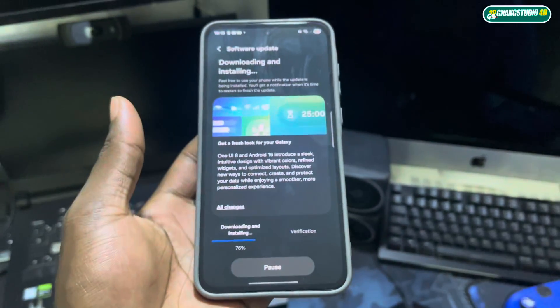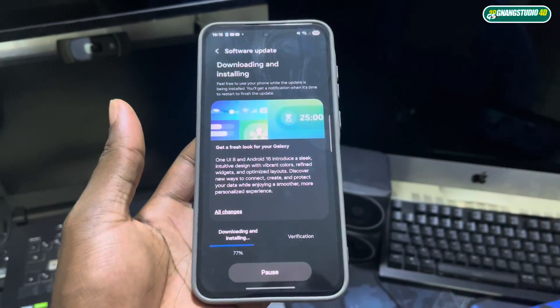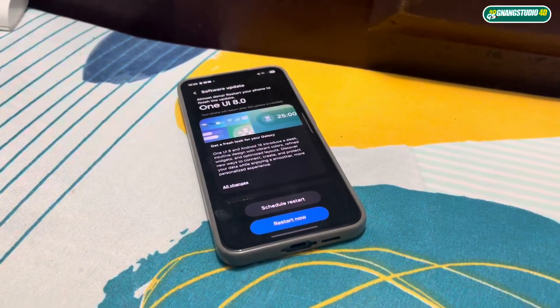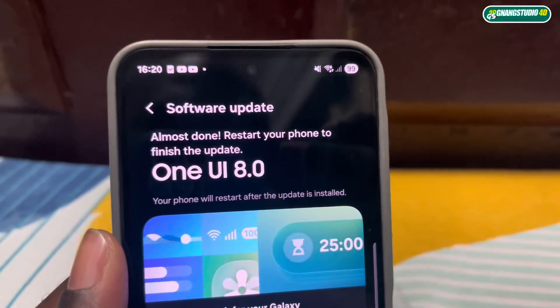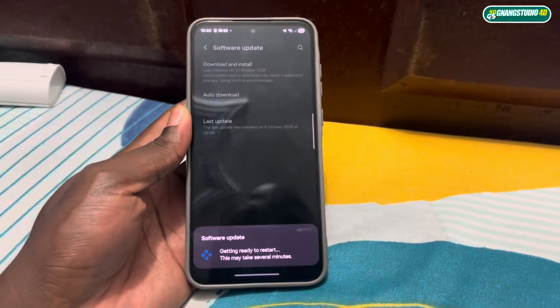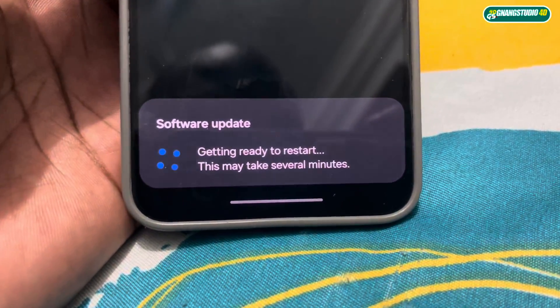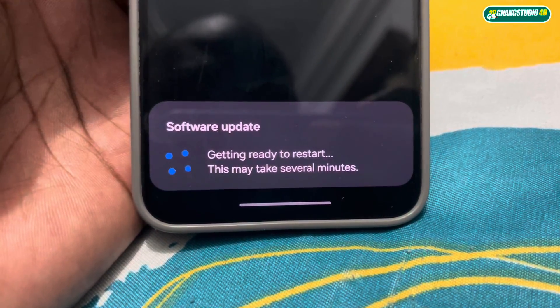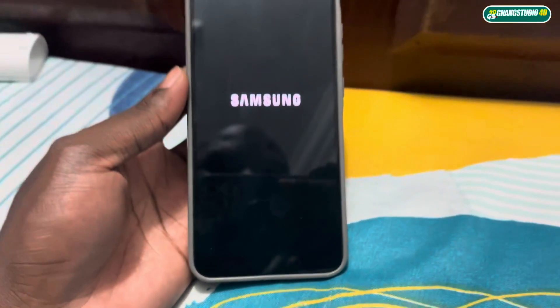So you need to have more space to finish this update. Get ready — when it's done I will install it with you. Now we are ready to restart the phone for One UI 8.1.